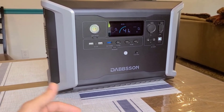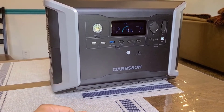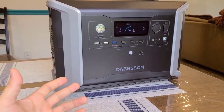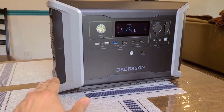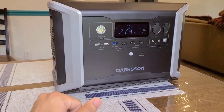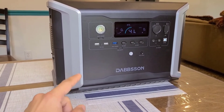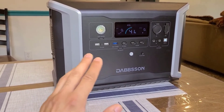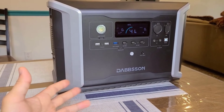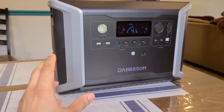Pros and Cons. Four reasons to buy: LiFePO4 batteries for extended lifespan; expandable capacity up to 8330 watt-hours; multiple fast recharging options including solar; and a swift 15 milliseconds EPS auto switch for seamless power backup. One reason not to buy: the initial cost may be higher compared to some other power stations.